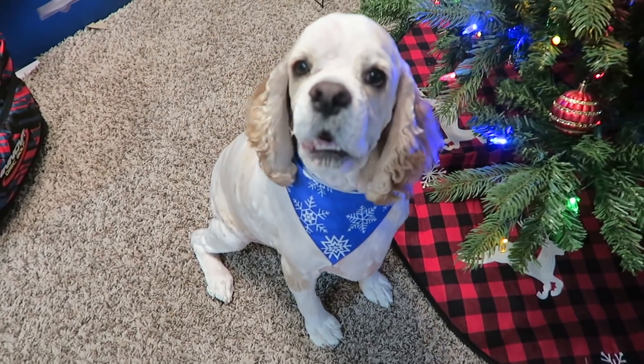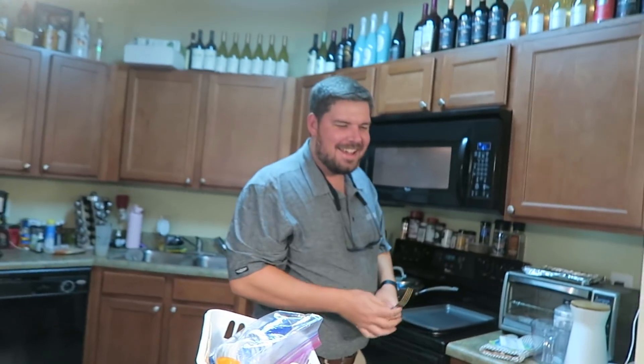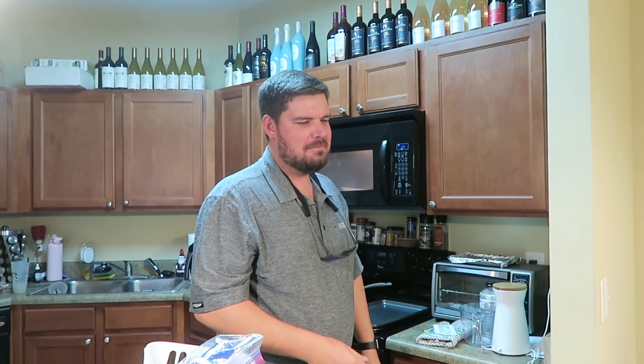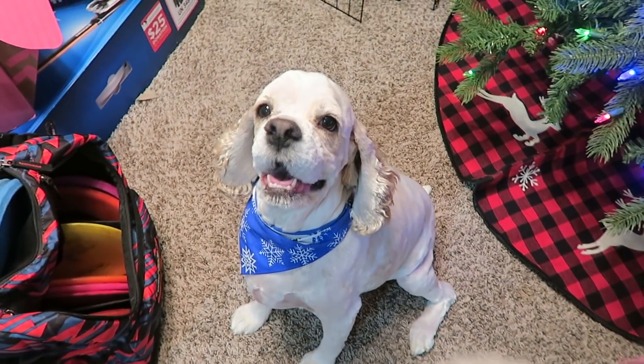Look who I just went and picked up from the groomer. We got a naked Bo! He ugly. Hey, you ugly. Be nice to my naked boy. I'm sorry bud, but he ain't cute whenever you got a haircut. He is cute, you're just naked.